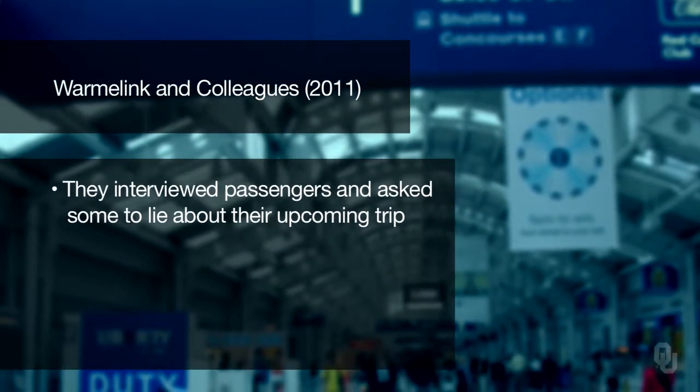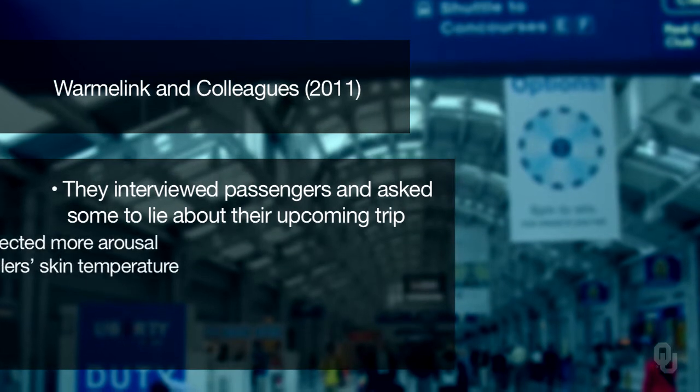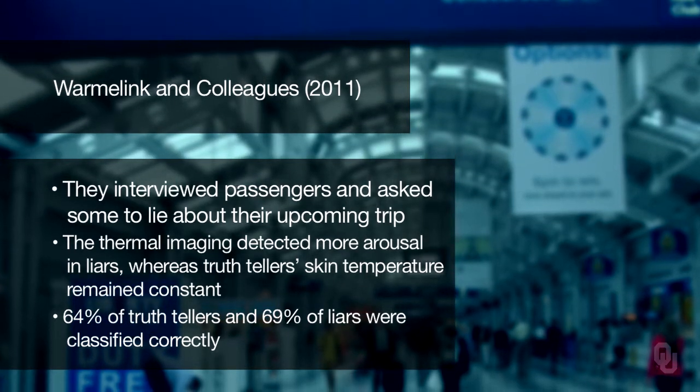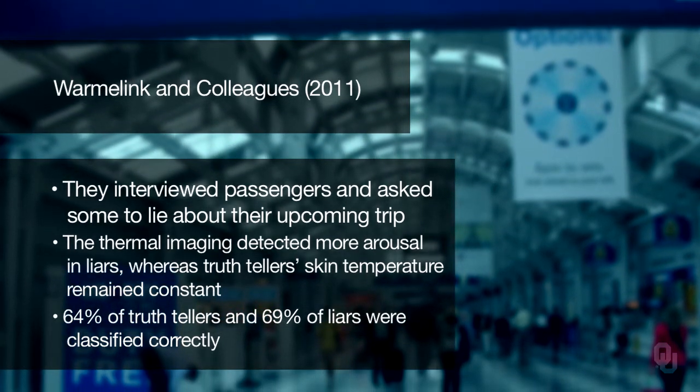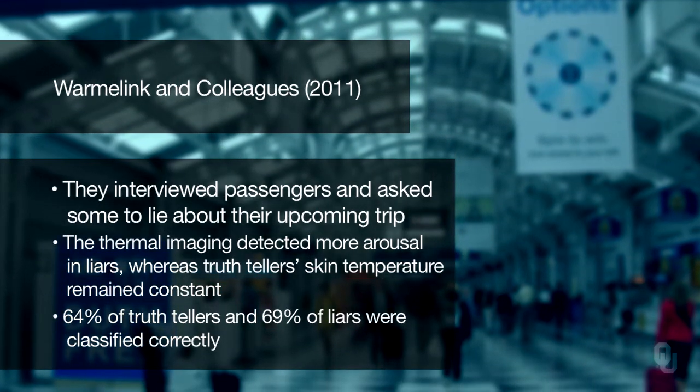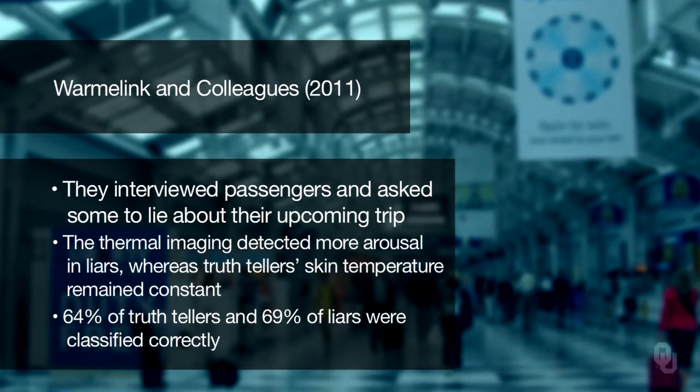They claimed that thermal imaging lie detection has an accuracy comparable to that of the polygraph and has potential for application in remote and rapid screening without the need for skilled staff or physical contact. Another study by Warmalink and colleagues in 2011 at an airport interviewed passengers and asked some to lie about their upcoming trip. The thermal imaging detected more arousal in liars because liars' skin temperature rose significantly during the interview, whereas truth-tellers' skin temperature remained constant. About 64% of truth-tellers and 69% of liars were classified correctly — while better than flipping a coin, we still have a long way to go before we throw the polygraph out.